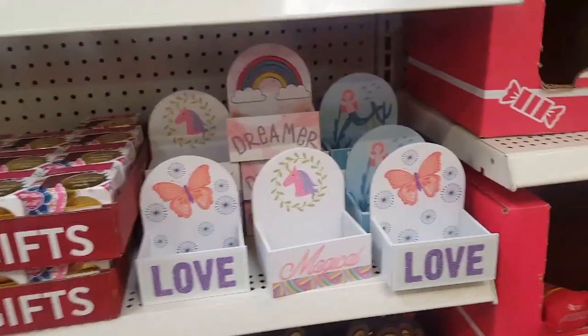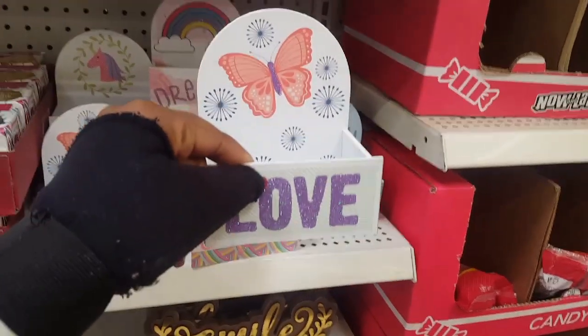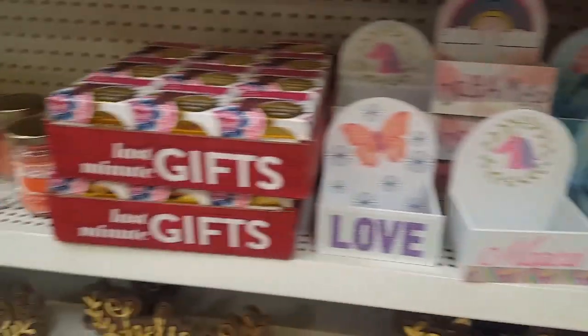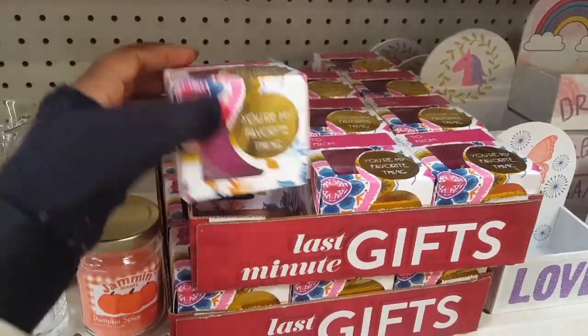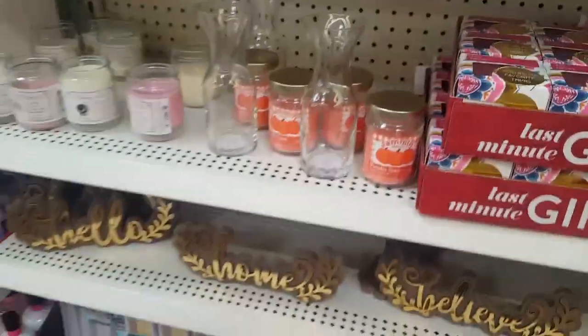They have a whole little section over here for like Valentine's. These are really cute. You can make little mini baskets out of these actually. 'You're my favorite thing.' It's just a regular candle that I wouldn't get.